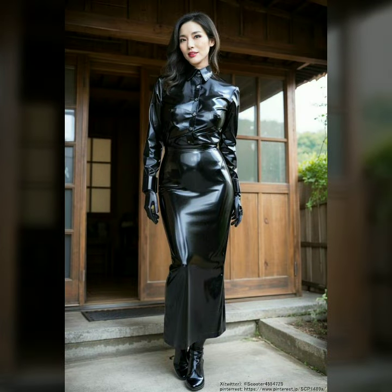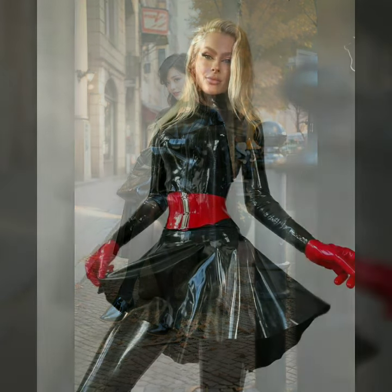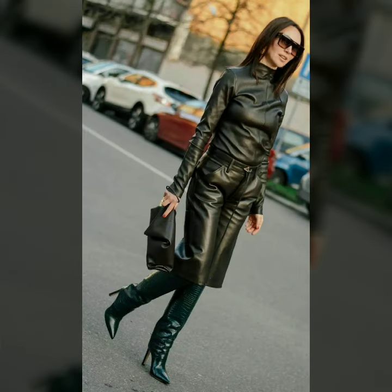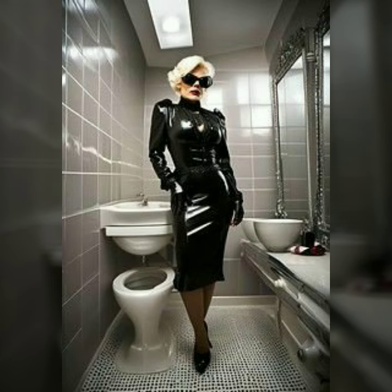We'll also provide helpful tips on how to choose the right latex leather dress for your body type, including considerations for fit, comfort, and personal style. Plus you will learn the do's and don'ts for wearing and caring for latex leather to keep it looking flawless, whether you're dressing up for a special event, a night out, or just love to turn heads.